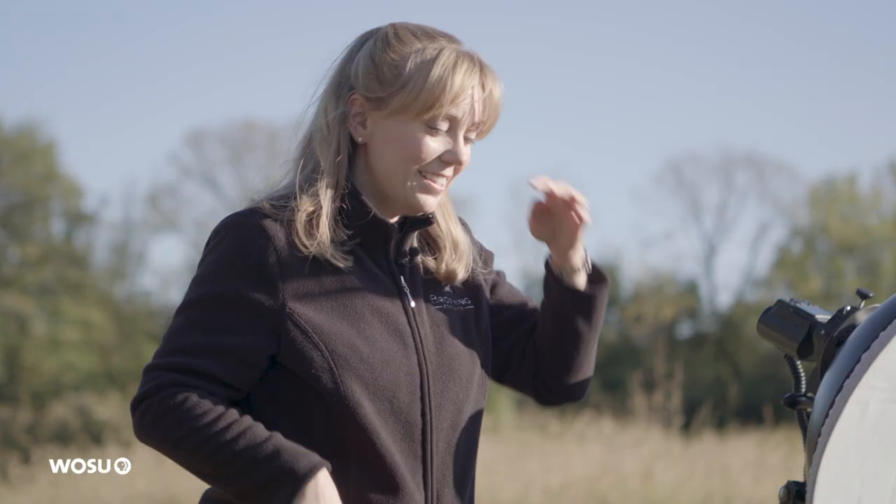My name is Lisa Browning and I work with families whose favorite children have fur. Believe it or not, there is a flattering way to pose dogs.